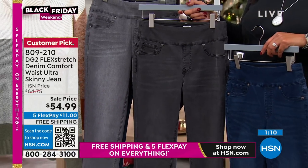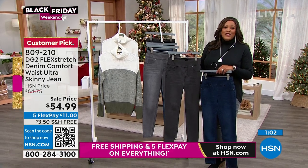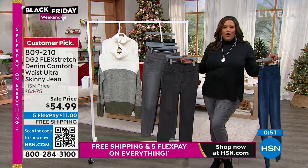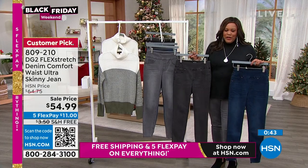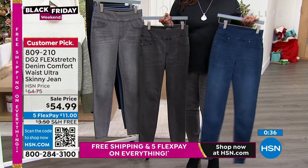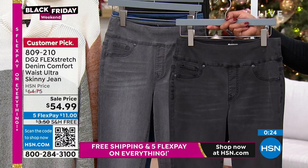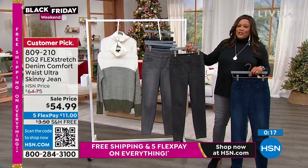Normally $64.75, these are now $54.99 — a huge customer pick. Eleven dollars to get it home with free shipping and returns until January 31st. I have on the gray — I think gray is great to put on with your black. Here's the indigo and here's the black — see the difference. I typically go to indigo but I wanted to show the contrast with the black turtleneck sweater. The black has beautiful whiskering as well — gorgeous for the holidays.